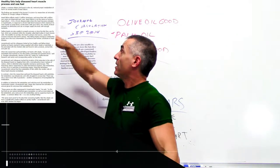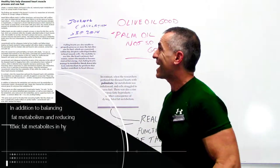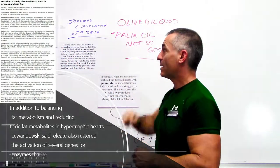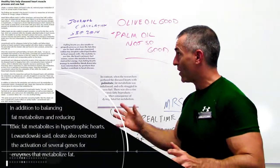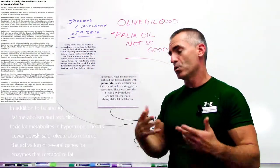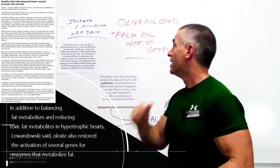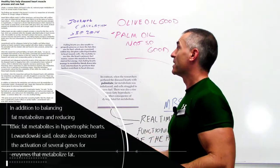What they discovered was that oleate, a common dietary fat found in olive oil, restored proper metabolism of fuel — being fat — in animal models of heart failure. The authors noted that failing hearts are unable to properly process or store the fats they use for fuel. Normally, fats are contained within tiny droplets called lipid bodies in heart muscle cells.